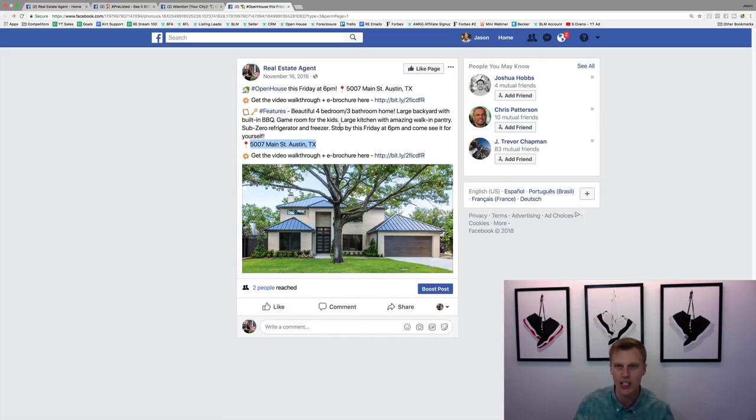If you have any other questions on any of these ads I can answer those for you. If you're brand new here, my name is Jason Wardrop and I launch a video about three times a week on how to generate more leads, make more money, and grow your business. Make sure you subscribe to the channel — and with that said, I will see you guys later.